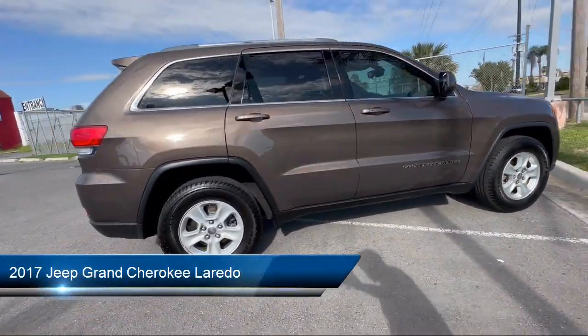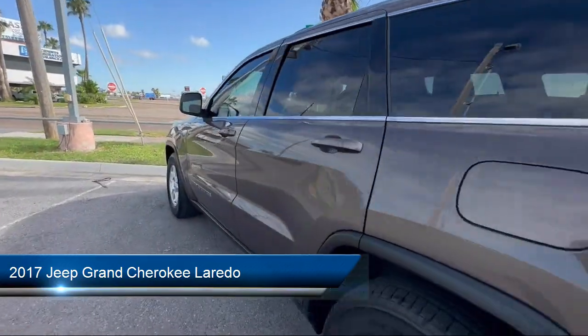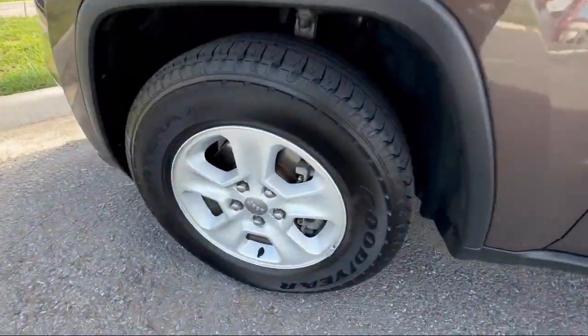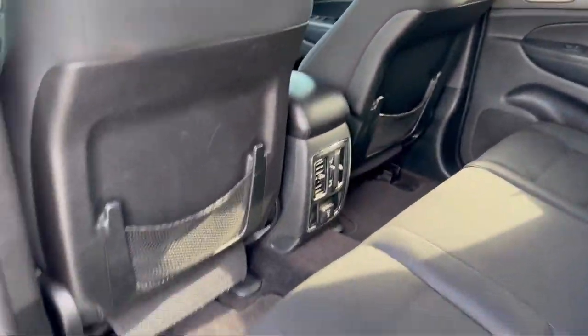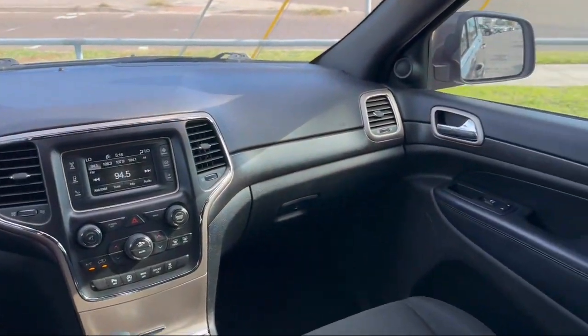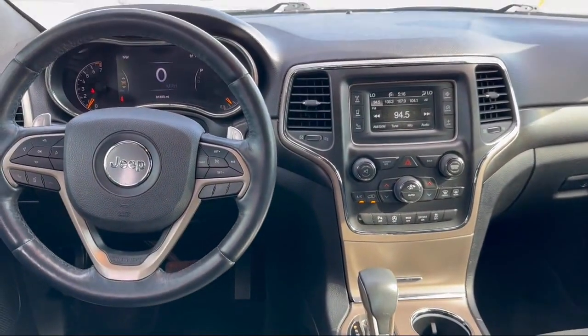It comes equipped with keyless entry, parking sensors, park view rear backup camera, steering wheel controls, rear spoiler, rear seat center armrest, alloy wheels, outside temperature display, electronic stability control, tire pressure monitoring system, and has less than 95,000 miles on the odometer.